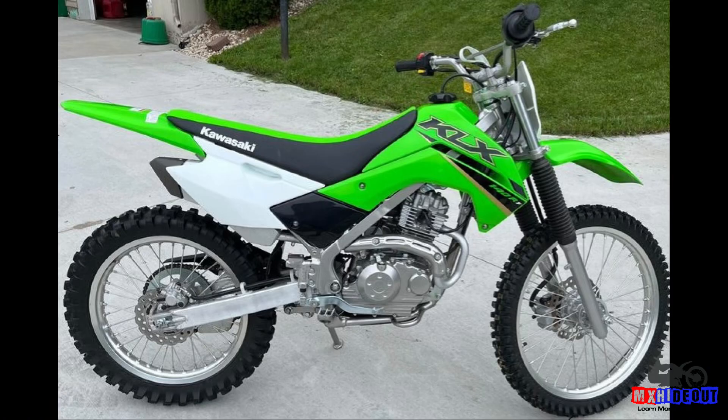Another great choice is Kawasaki's KLX 140. It is very similar to the TTR 125 in power as well as size, depending on which wheel size you get. They have three different options: the standard, the large wheel, and the full-size wheel. They're all basically the same setup, just different wheel sizes for different seat heights as well as a little bit different handling.